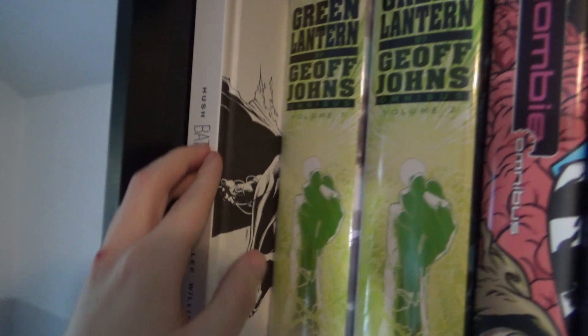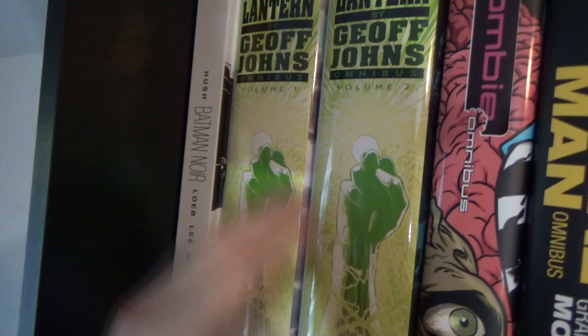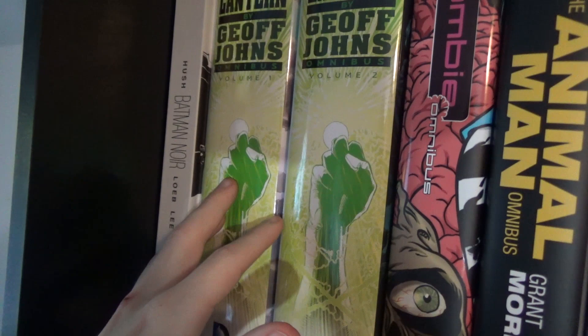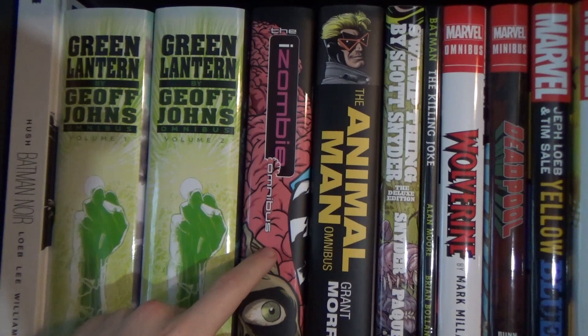Next up are the first two Green Lantern omnibuses by Geoff Johns. I started reading volume one and felt a little lost — I don't know any of the Green Lantern characters except Hal Jordan, which put me off a bit. It's not their fault, it's mine. But I'm a huge Geoff Johns fan so I definitely want to get back into these.